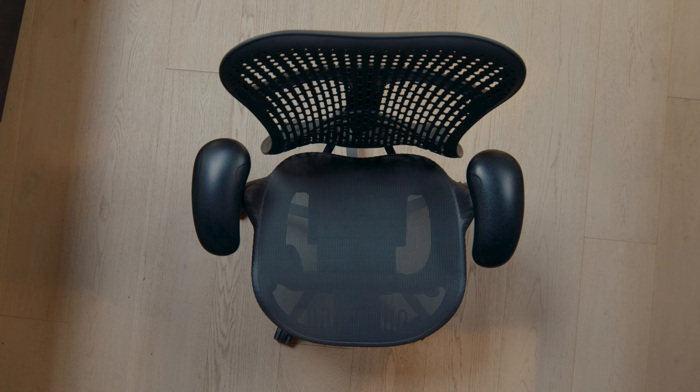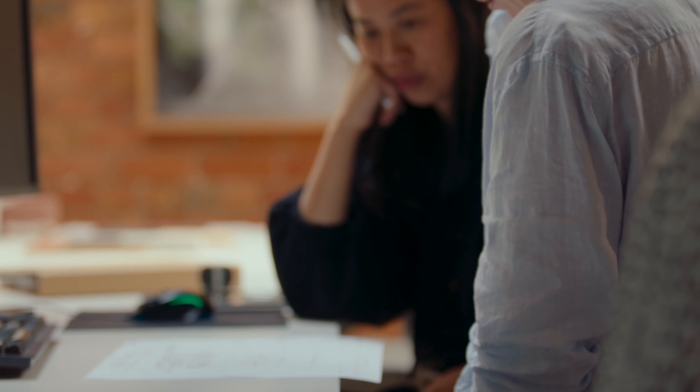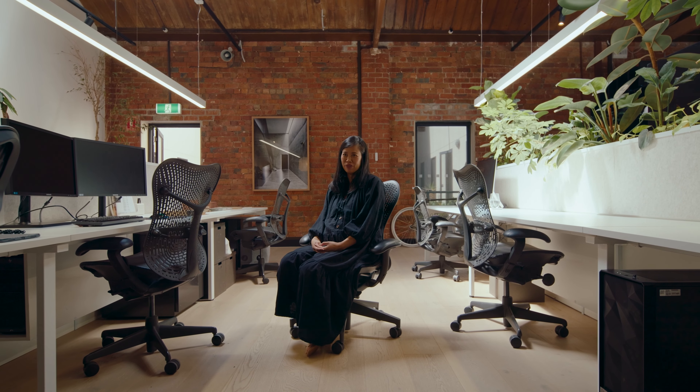The Mirra chair is a really comfortable and supportive chair. We discovered that over lockdown when we all went home and had to sit on not-so-supportive chairs. That was when we really realized that these chairs have silently supported our daily lives for a long time. They've become really important to our way of working.